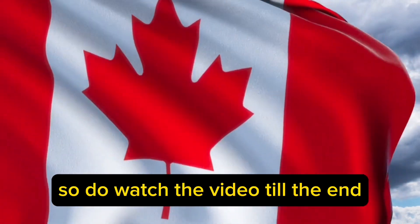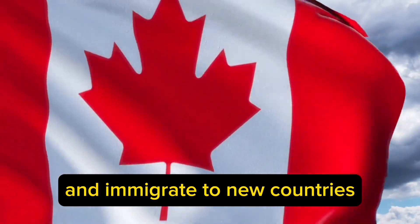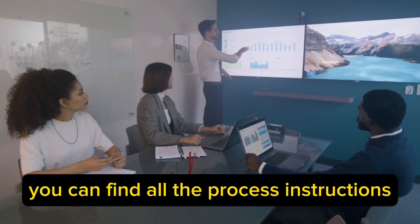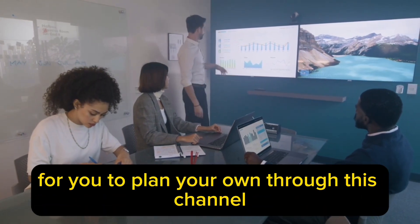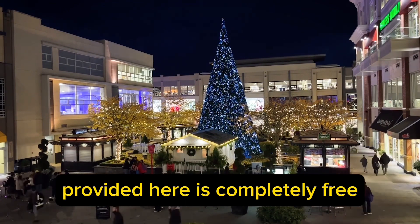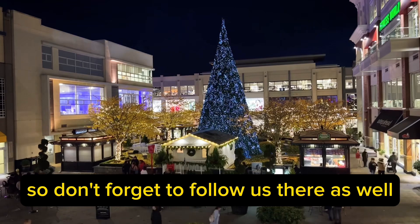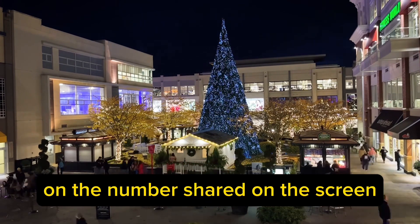So do watch the video till the end. On this channel, I show people how to save their money and immigrate to new countries — my videos are without the help of any immigration consultants, agents, or lawyers. You can find all the process instructions to plan your own immigration through this channel, because all the information provided here is completely free. Don't forget to follow us on social media as well. You can even get in touch with us directly via WhatsApp on the number shared on the screen.